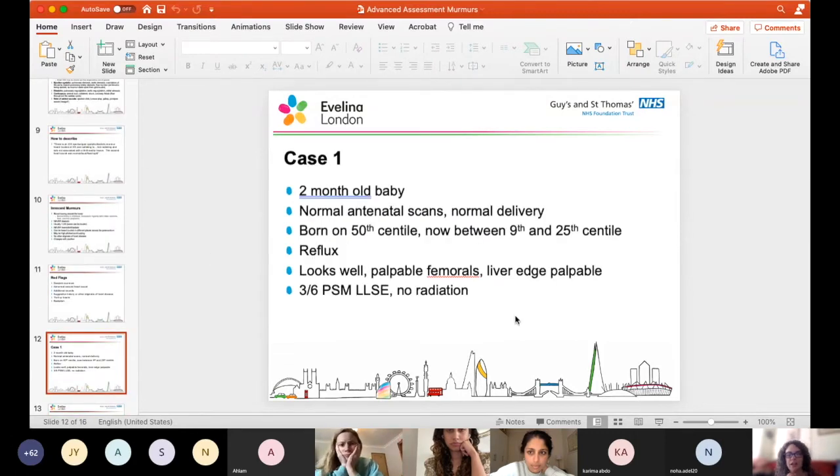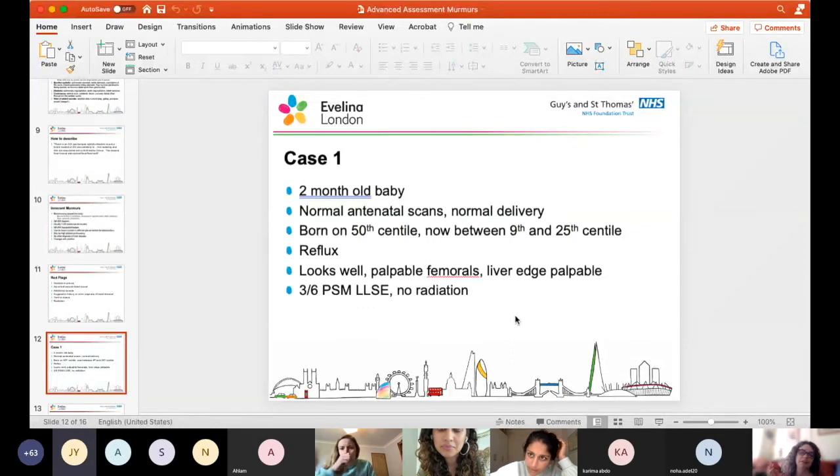Case: a two-month-old baby, normal antenatal scans, normal delivery, born on the 50th centile, now between 9th and 25th, has some reflux, looks well, has palpable femorals, liver edge palpable, and has a three out of six pan-systolic murmur at the lower left sternal edge with no radiation. This is the classical VSD type presentation - a baby who's been well, starting to fall off the centiles, a little bit of liver, three out of six pan-systolic murmur at the lower left sternal edge. That's your typical VSD.